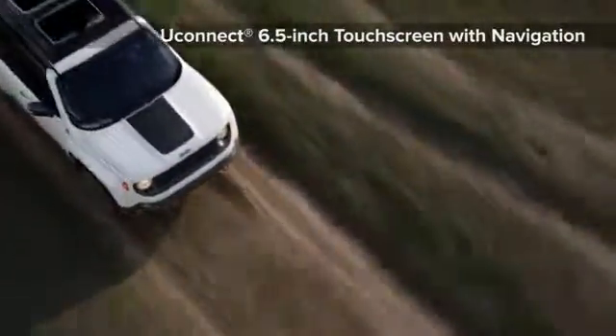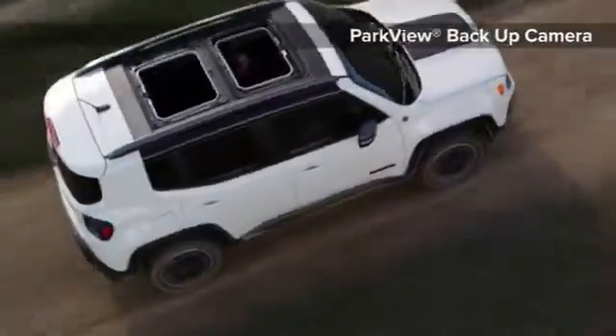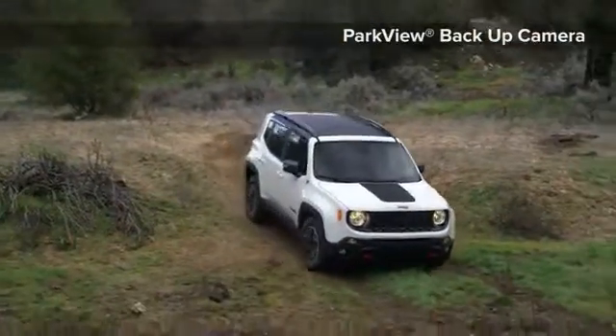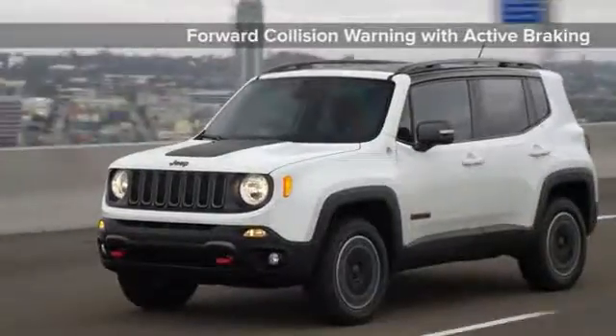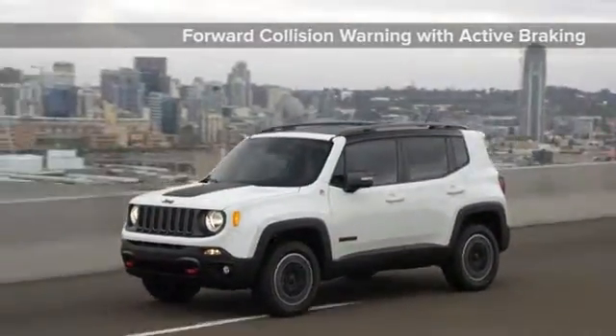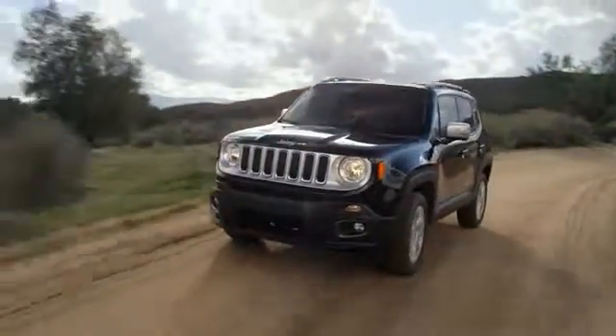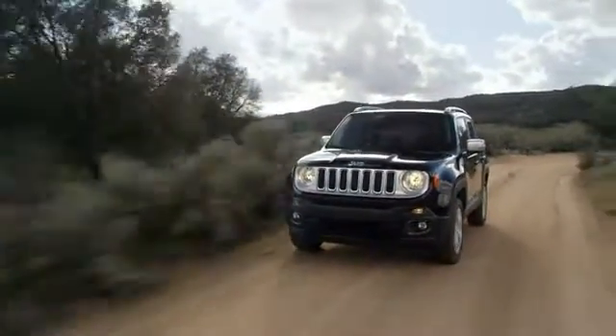The all-new 2015 Jeep Renegade offers a host of active and passive safety and security features including 7 standard airbags, blind spot monitoring, and lane departure warning with lane keep assist — protection when and where you need it. The new 2015 Jeep Renegade, an invitation to adventure.